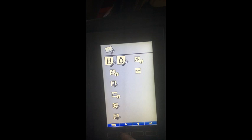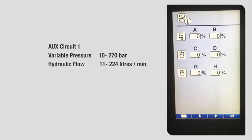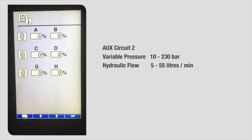The next function, highlighted as auxiliary information, gives you your three hydraulic circuits and what percentages you have them set at. Starting with auxiliary circuit one: the variable pressure has a range from 10 to 270 bar, and a flow range from 11 to 224 litres per minute. Auxiliary circuit two has a variable pressure range from 10 to 230 bar, and a flow range of 5 to 55 litres per minute.